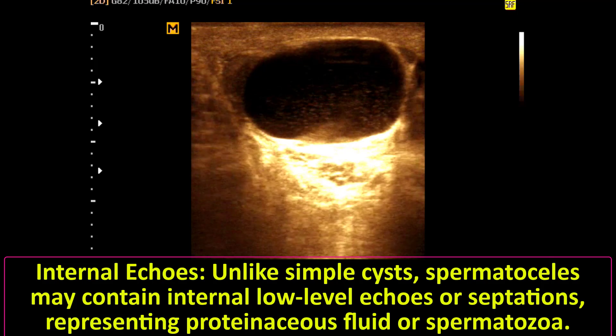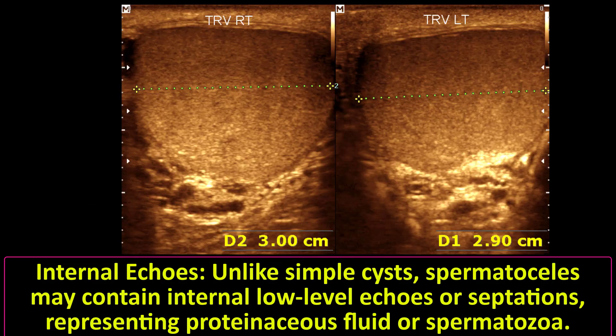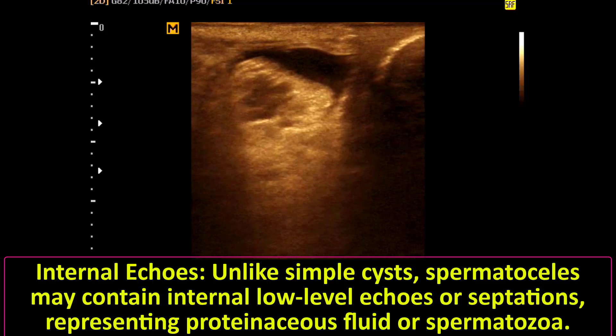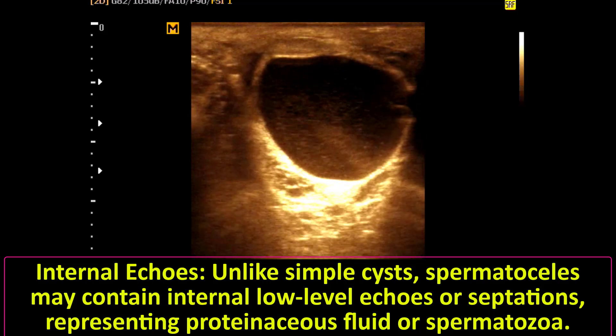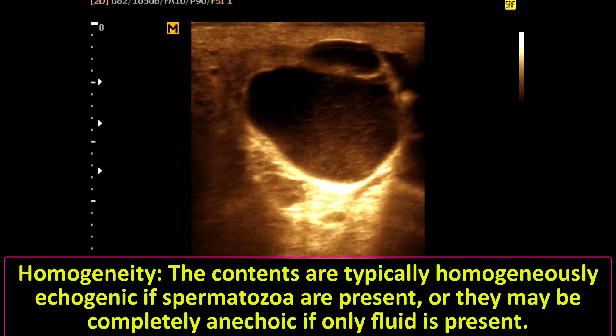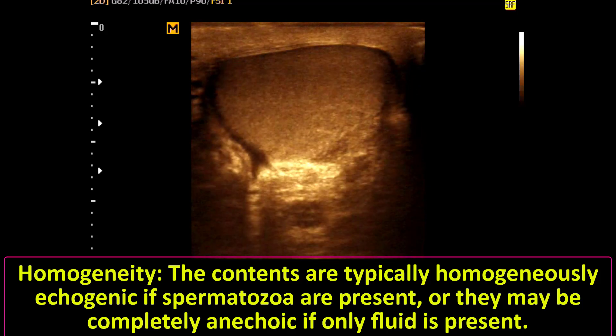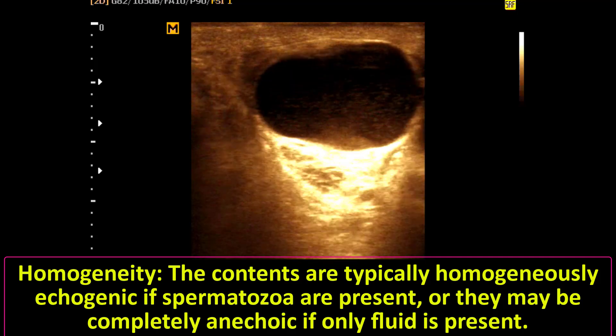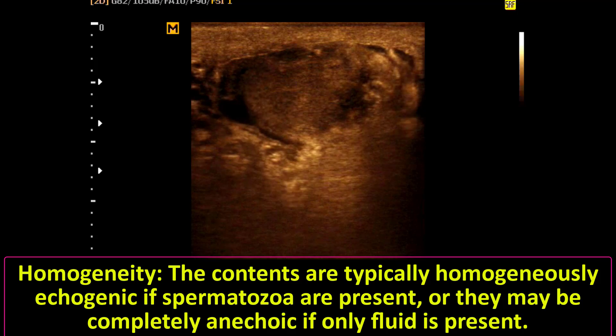Unlike simple cysts, spermatoceles may contain internal low-level echoes or septations, representing proteinaceous fluid or spermatozoa. The contents are typically homogeneously echogenic if spermatozoa are present, or they may be completely anechoic if only fluid is present.